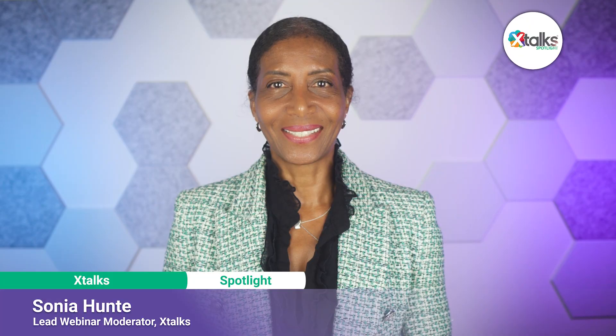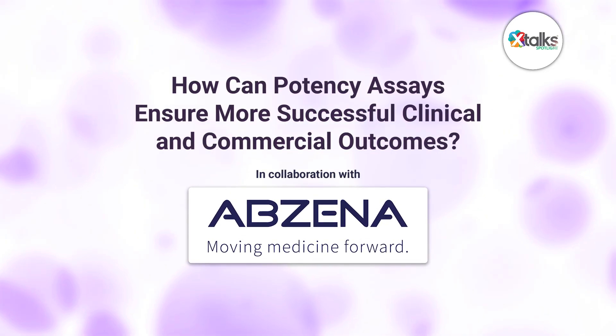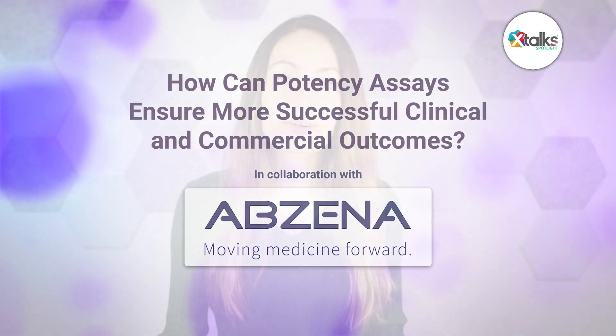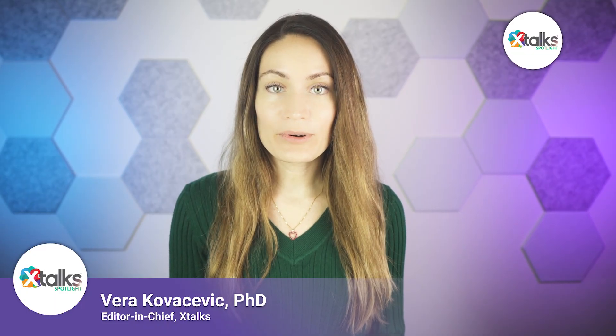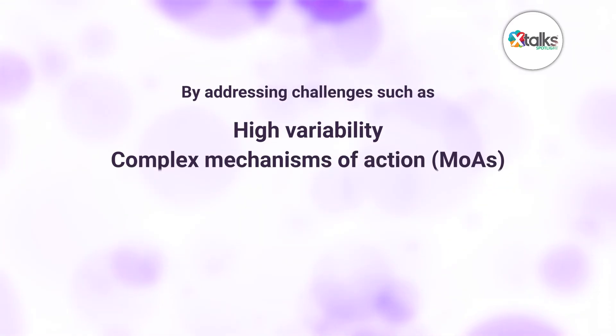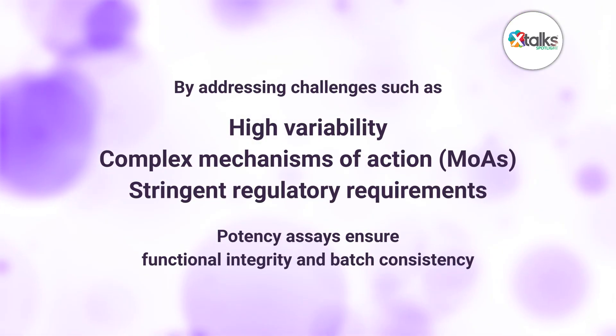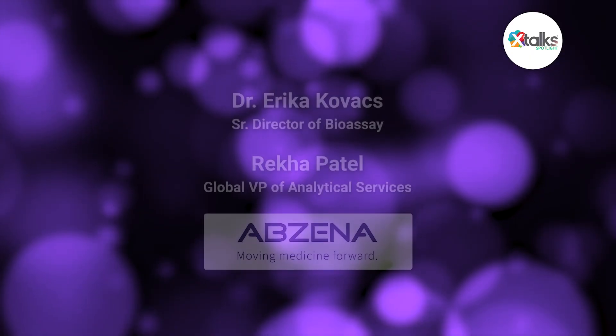Hello and welcome to X-Talk Spotlight, illuminating insights from subject matter experts and industry thought leaders. I'm Sonia Hunt. In this episode, we're asking the question: how can potency assays ensure more successful clinical and commercial outcomes? Developing and validating potency assays is a critical step in biopharmaceutical drug development. The data that potency assays generate measures a drug candidate's biological activity compared to a reference standard, serving as a crucial indicator of a product's quality and potential downstream success in the clinic. By addressing challenges such as high variability, complex mechanisms of action, and stringent regulatory requirements, potency assays ensure functional integrity and batch consistency from early research to final product release — key information that could hinder a program's advancement if overlooked.